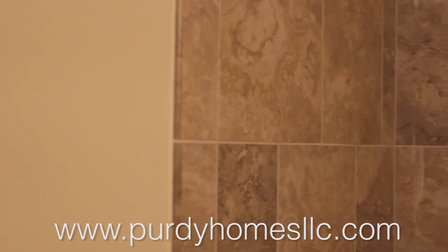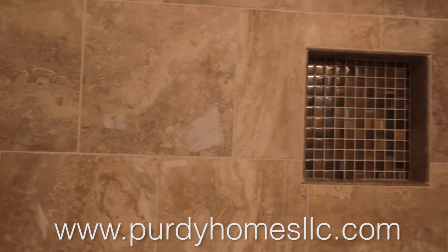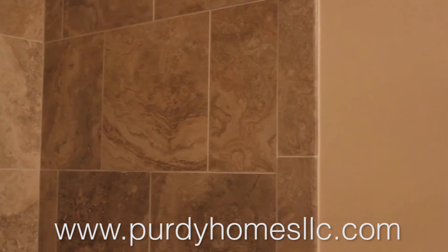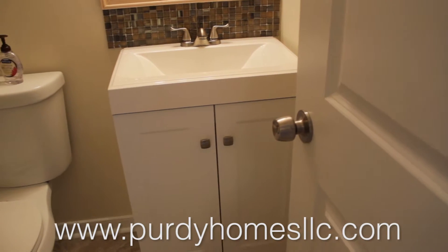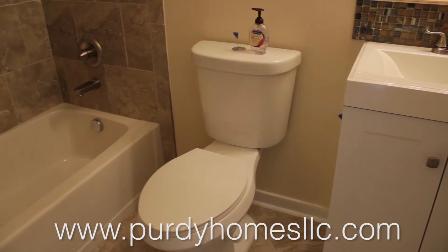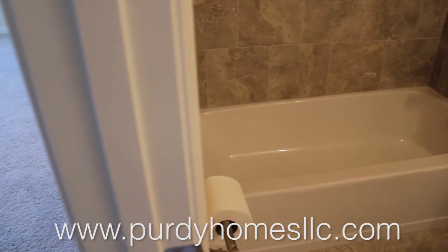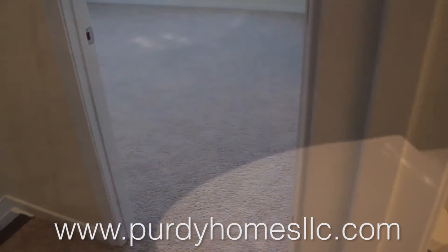Here is the master bath upstairs. Remember, this house has two master baths — one upstairs and one downstairs. The master upstairs is a little bigger than the one downstairs. We were able to get two sinks, and this one has the blue pearl granite. We also have the glass tile backsplash, which looks really good. In the shower, we have the rain shower, we have jets, and we have the regular shower — we tried to make it as inviting as possible, and I think we accomplished that in this bathroom.